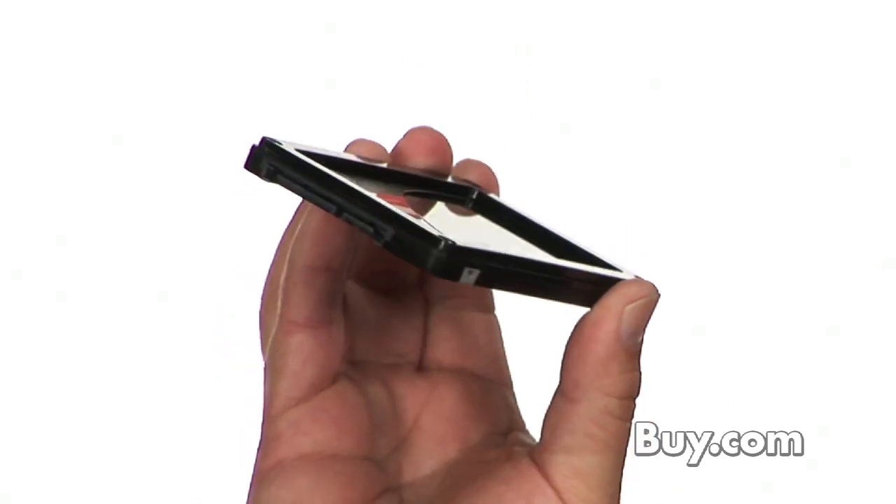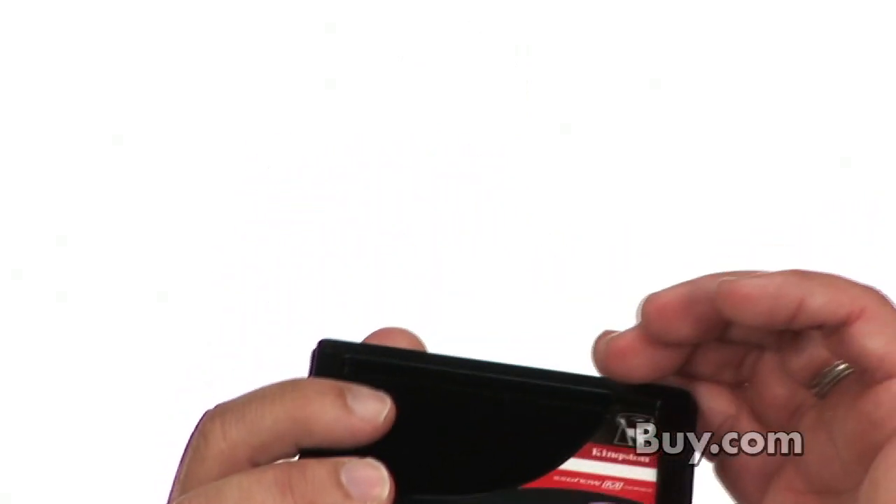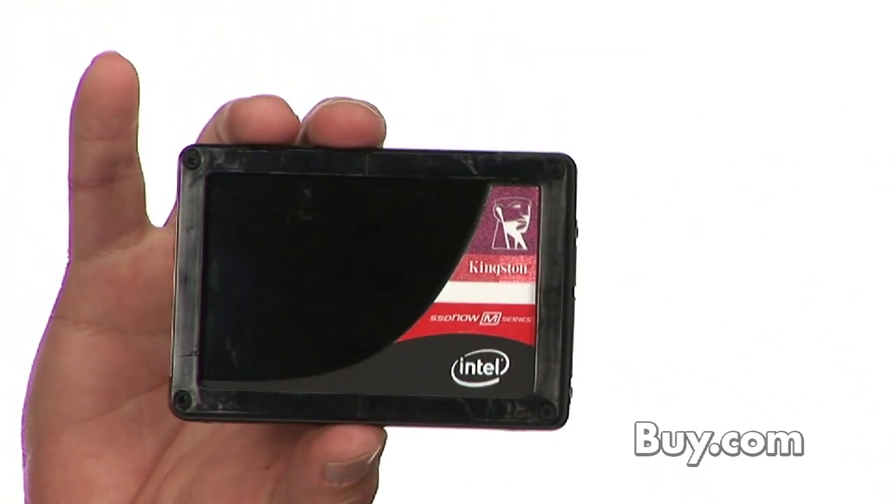SSD Now is the fastest SSD on the market with read speeds up to 250 megabytes. Your system will boot faster, applications will load quicker, and your notebook battery will last longer.